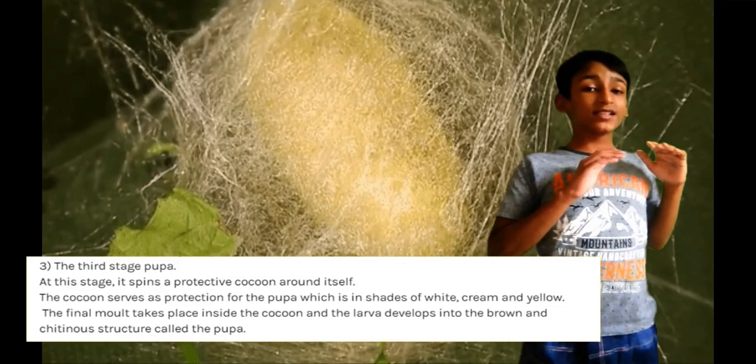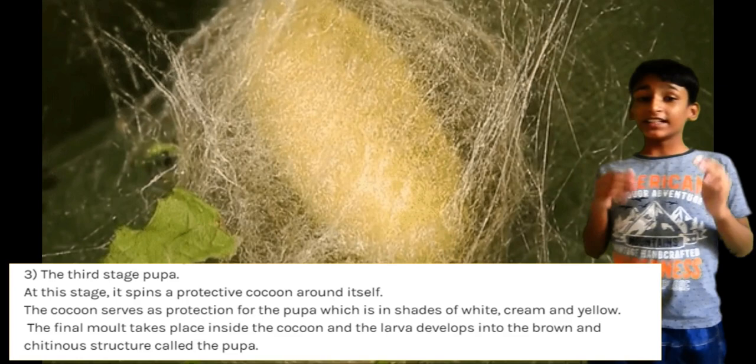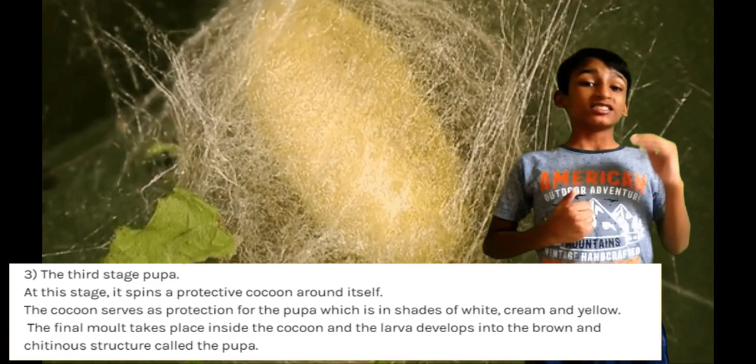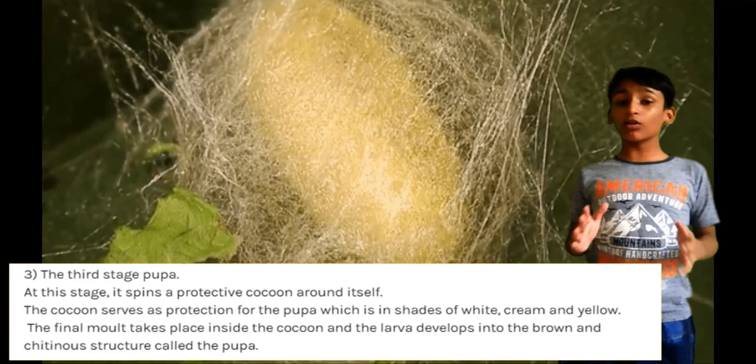As the silkworm starts to pupate, it spins a protective cocoon the size and color of a cotton ball. The cocoon is constructed from a single strand of silk about 1.5 km long. The silk cocoon acts as protection for the pupa. The cocoons are shades of white, yellow and cream depending on the silkworm's genetics.